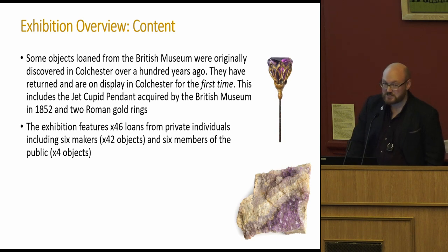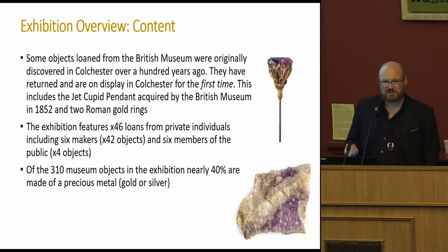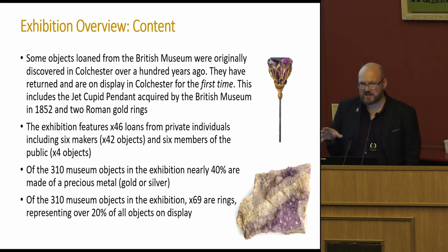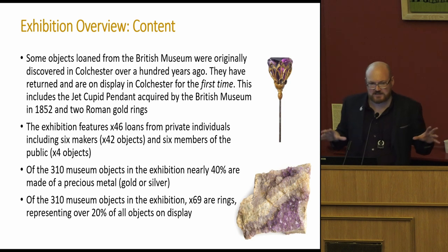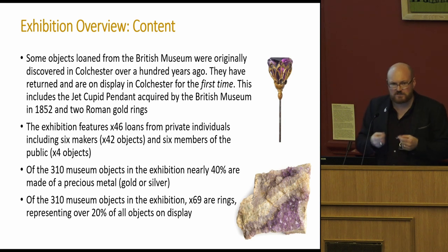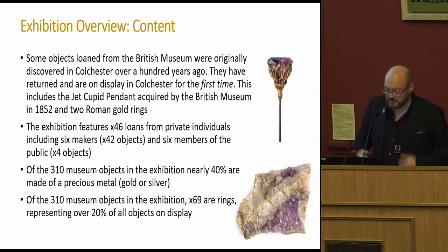We have 46 loans — not just from museums and institutions, but from private individuals. Around 40 are really shiny, which was important: the key message was about celebrating glitz and glamour. We also have a lot of rings, so the key was to create a display on rings but also drip them throughout the exhibition, finding meaning behind each one. Rather than just 'oh, another ten gold rings,' finding the individual stories behind them in each section of the exhibition.